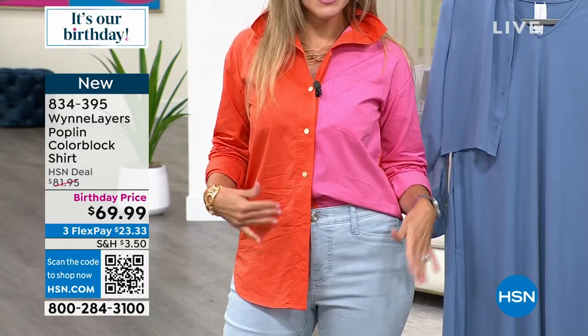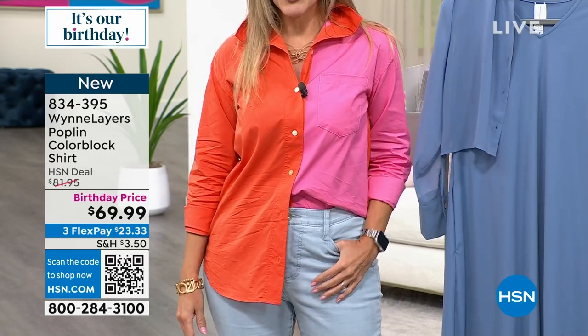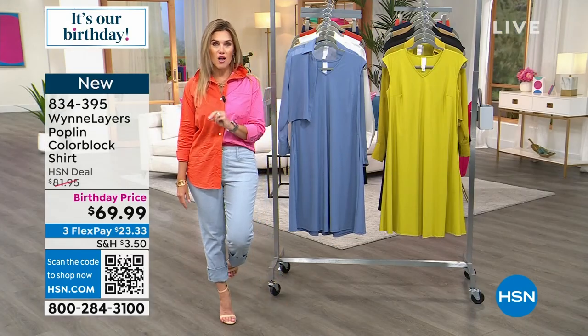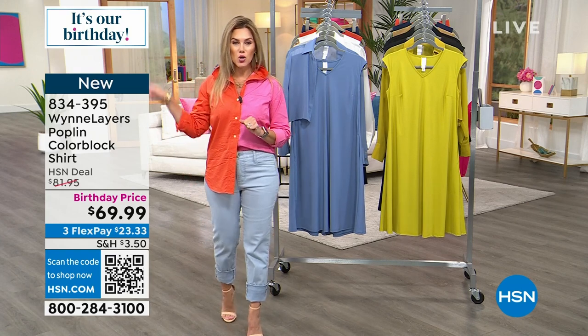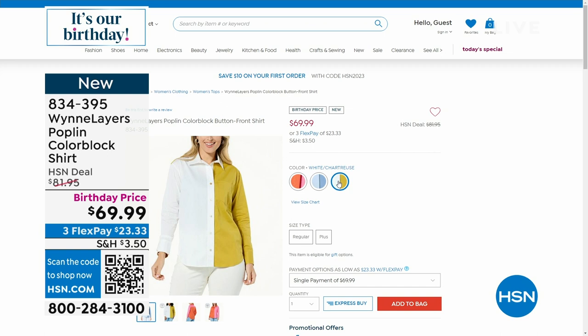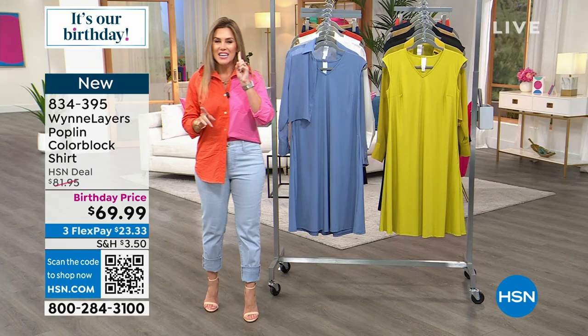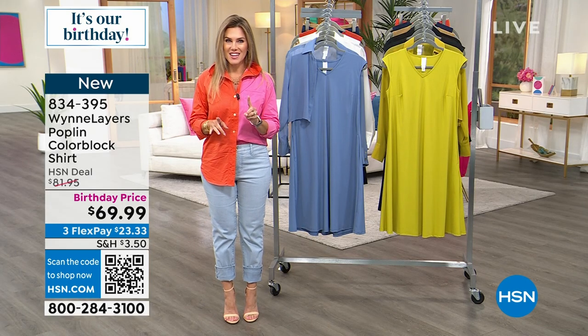It comes in flame and bubblegum. It's on a special birthday price — $23.33 gets it home. We also have it in two other Color Block colors. You can start ordering right here, item 834-395. There it is in the Oxford, also in the white chartreuse and then the Oxford with the blue. It is the look. Everybody's doing it, but nobody does it in the quality that Marla Wynn does.